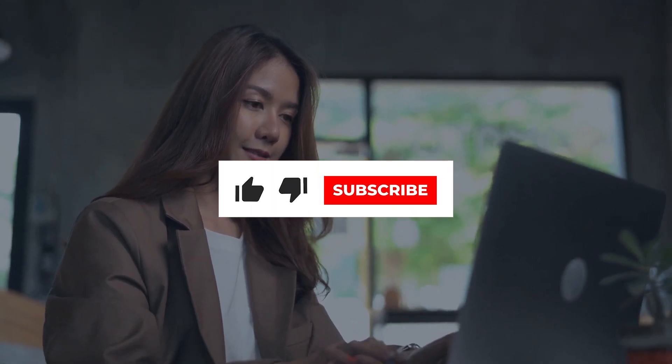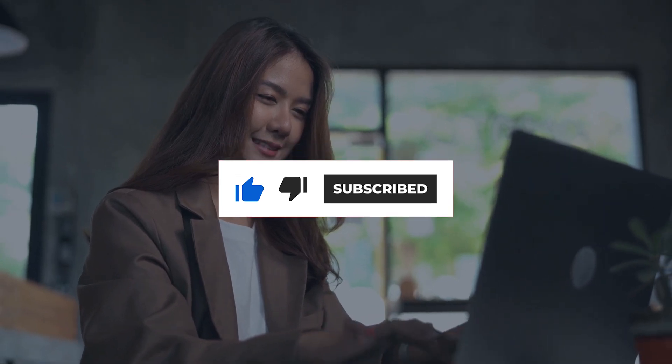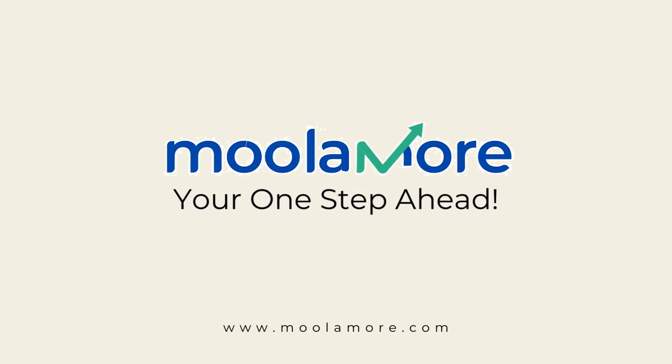Indeed, Moolamore's affiliate program is an incredible and mutually beneficial earning opportunity you should never overlook. Register now. Don't forget to give this video a thumbs up, hit that subscribe button, and share this insightful video with your fellow entrepreneurs and finance peeps. Moolamore is your one step ahead.